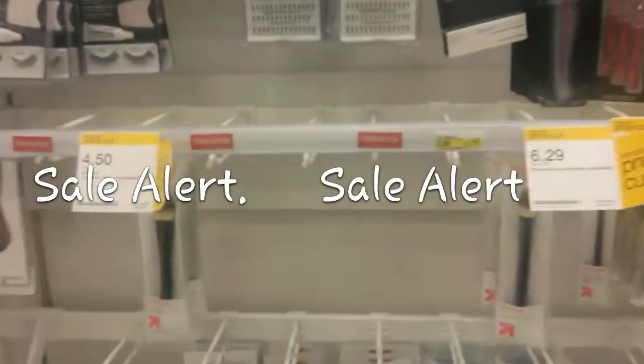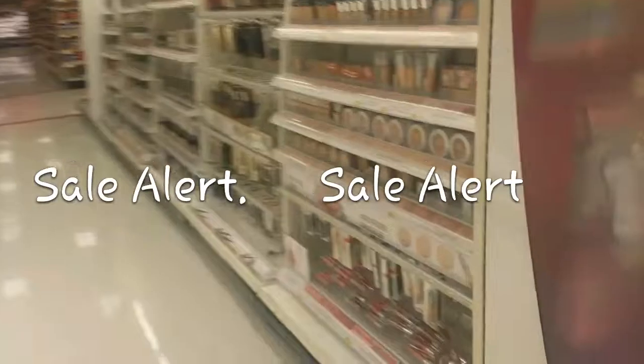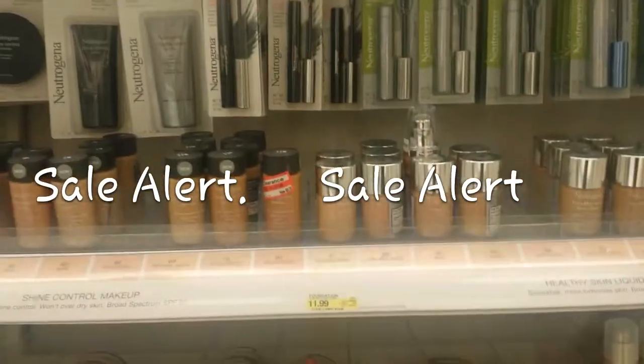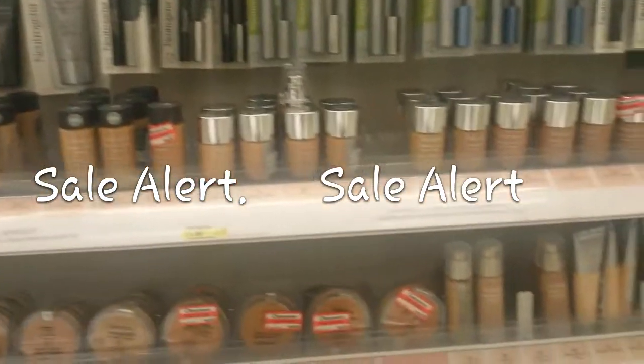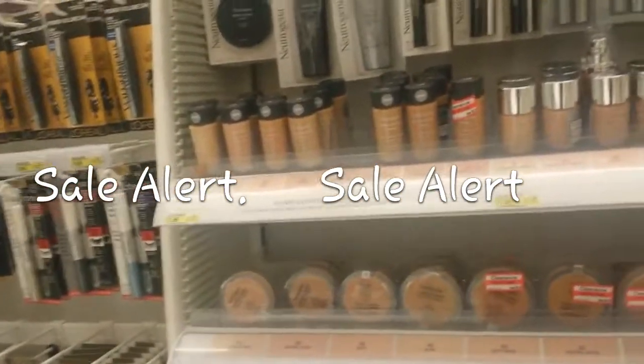Let me show you what else I saw — they've got clearance over here. Brushes, all kinds of stuff on clearance that you guys could grab. They have powders and foundations too. It depends on your Target what they have available, but take advantage and combine it with your coupons.